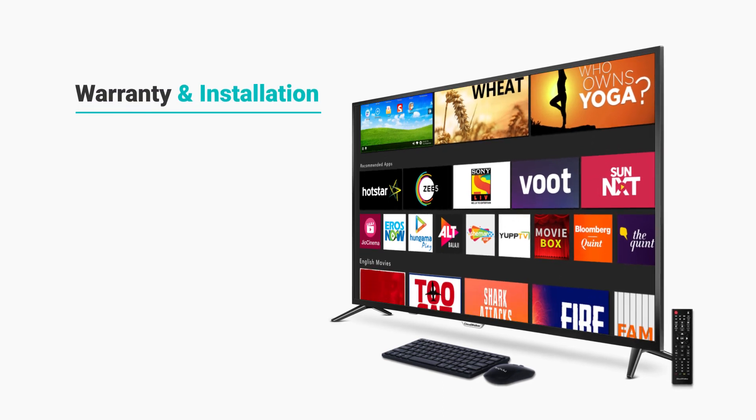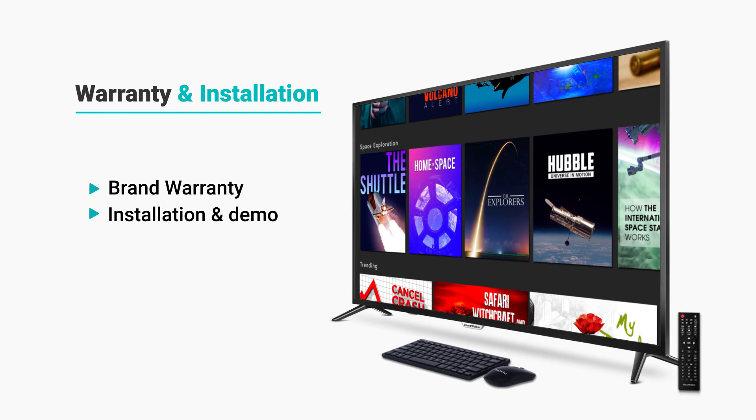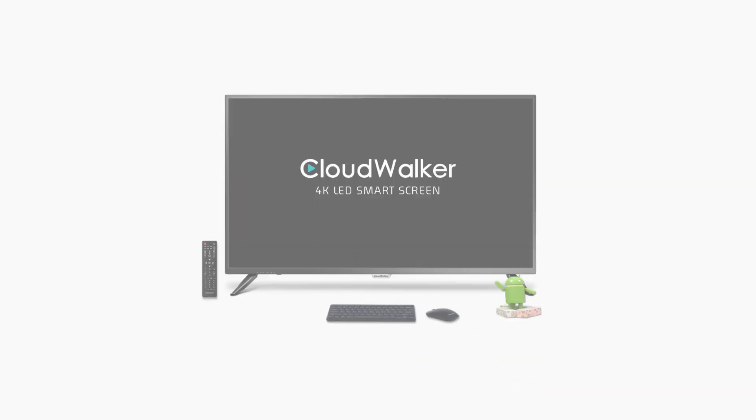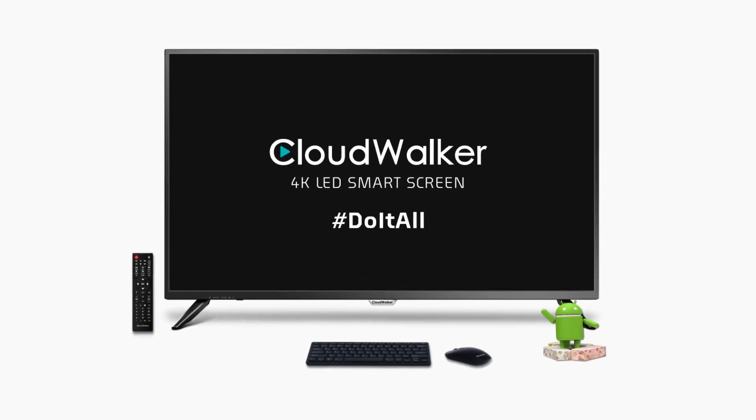The smart screen comes with brand warranty, installation and demo. Check the product page for exciting offers and payment options. CloudWalker 4K LED Smart Screen — Do it all!